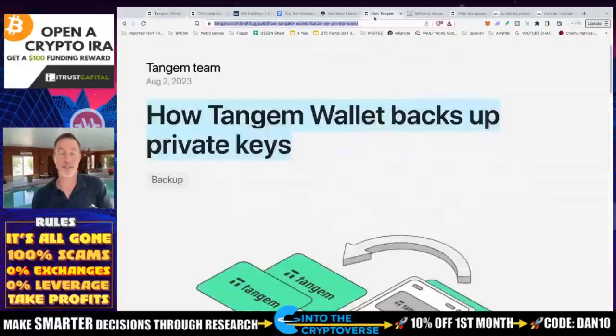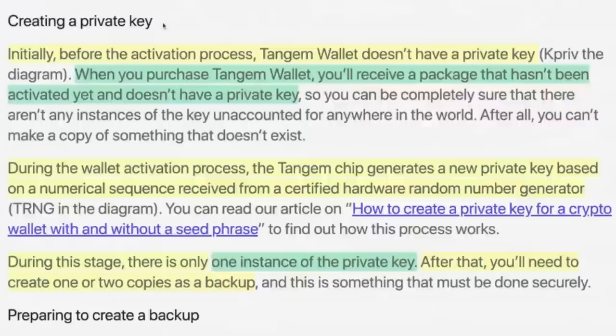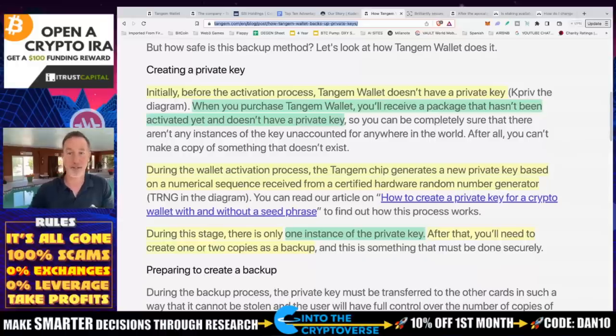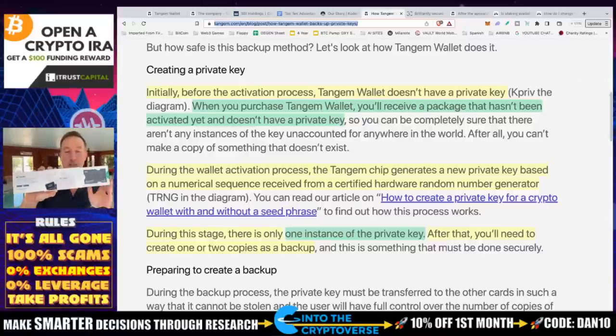You may be wondering how that's possible. Here's how — this is the blog post made by the Tangem team. Before activation, Tangem Wallet doesn't have a private key. When you purchase the wallet, you receive a package that hasn't been activated and doesn't have a private key. During wallet activation, the Tangem chip generates a new private key based on a numerical sequence from a certified hardware random number generator. During this stage, there's only one instance of the private key. After that, you need to create one or two copies as a backup — which is why in this device you can get two or three different cards.